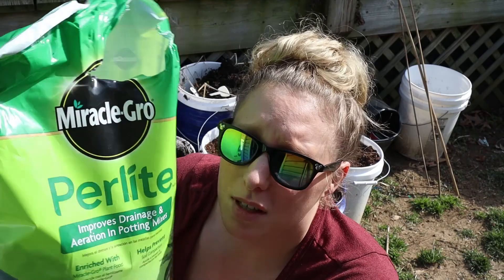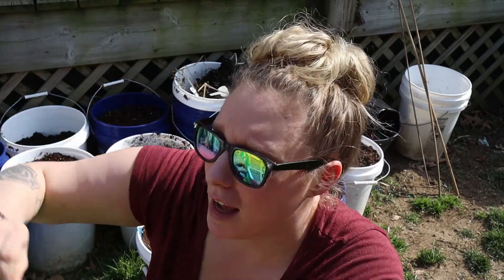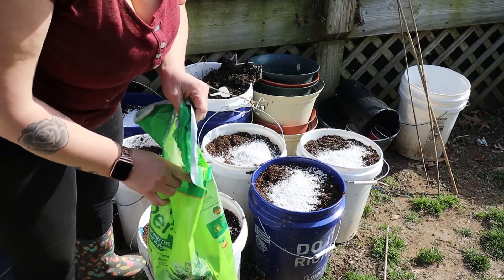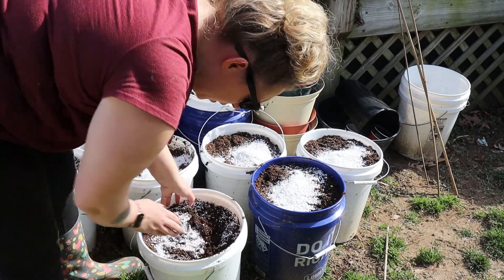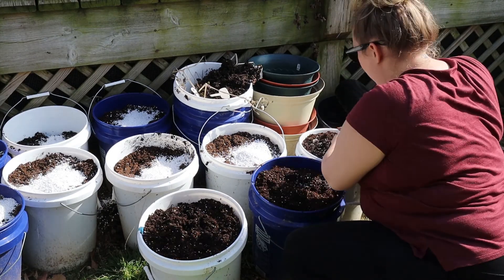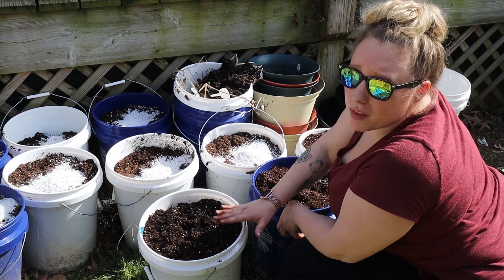I like to add some perlite to make sure the soil is nice and airy and has good drainage. This is not a crucial step, but you just want to make sure you have good drainage. Also, make sure that you drill holes in the bottom of the buckets.